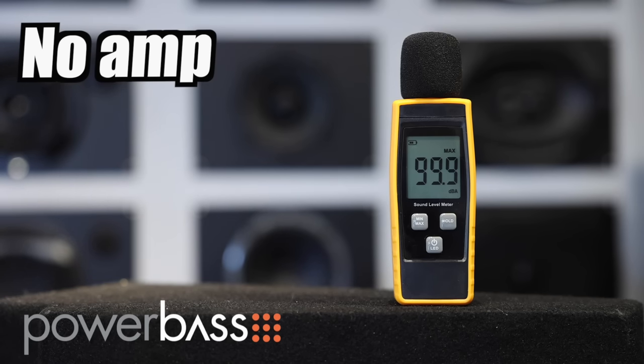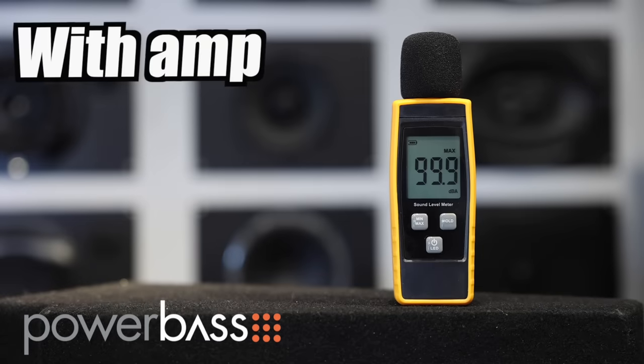Let's check it out with the amp. We got 103.1 on the dB meter with the amplifier. Adding the amplifier definitely brings up the tweeter. These are silk domes, so that's kind of surprising that they're as bright as they are, but they're not super harsh, so it's a nice balance between the mid-range and the tweeter.